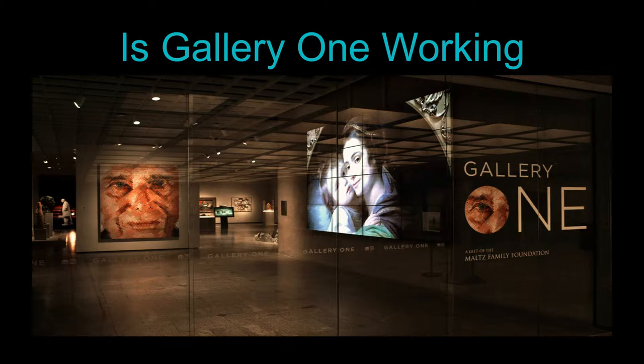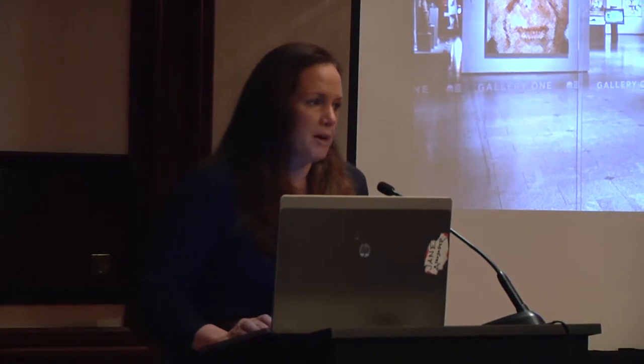During the couple of years that the building was going through this project, there was a lot of evaluation being done. We found out that a lot of our visitors thought art museums were boring and dusty.